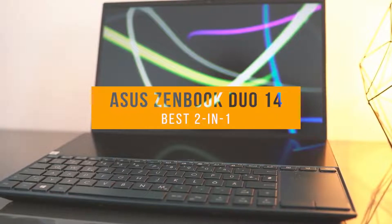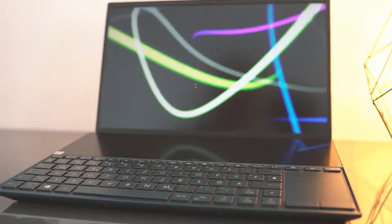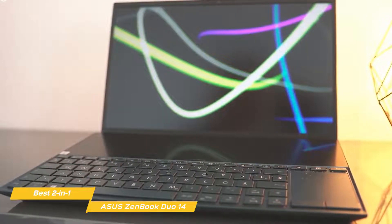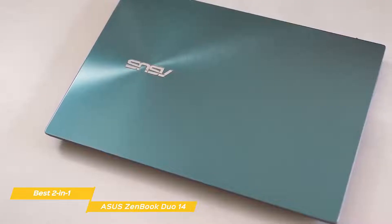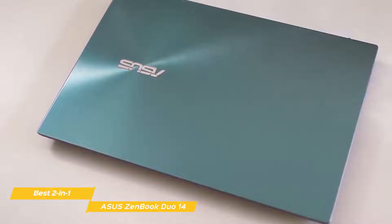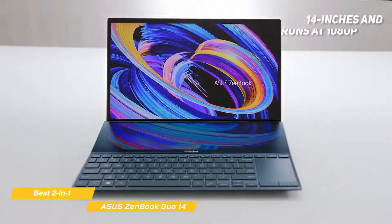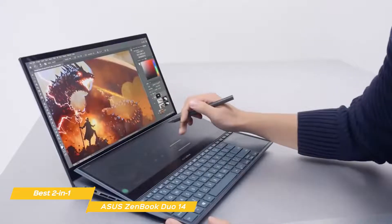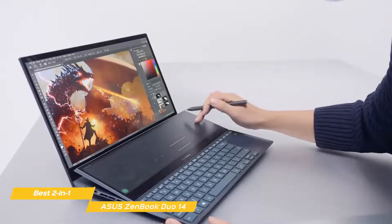Last but not least, the ASUS ZenBook Duo 14 — our pick for best 2-in-1 video editing laptop. The ZenBook Duo 14 has a full HD main display and a gorgeous 4K secondary display that gives you endless ways to optimize and personalize your workflow. This laptop ticks many of the boxes video editors look for in a portable device. The primary screen measures 14 inches and runs at 1080p, while the secondary display is a 12.6-inch 4K panel built into the top half of the lower deck.